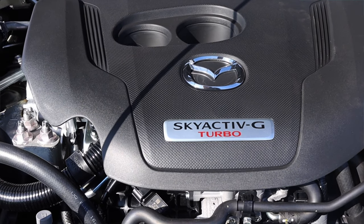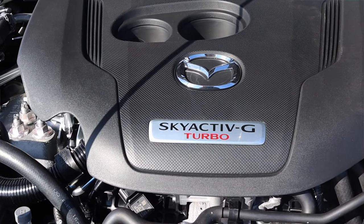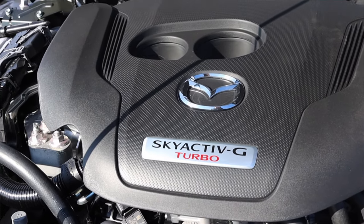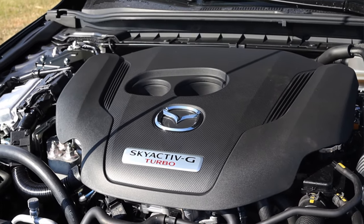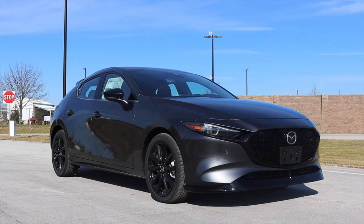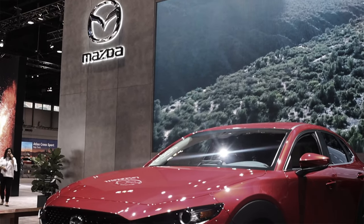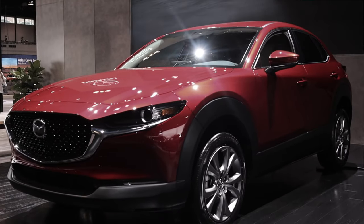The interesting thing about the motor is it's the same block, same bore, same stroke as the naturally aspirated Mazda 3 — just slightly lower compression and, of course, a turbo. It's essentially a CX-9 motor; this motor was developed for the CX-9 and has been in it for about three years. Now it's trickled down to the Mazda 3, and what was just announced a couple weeks ago is a turbo CX-30, which will be exciting as well.